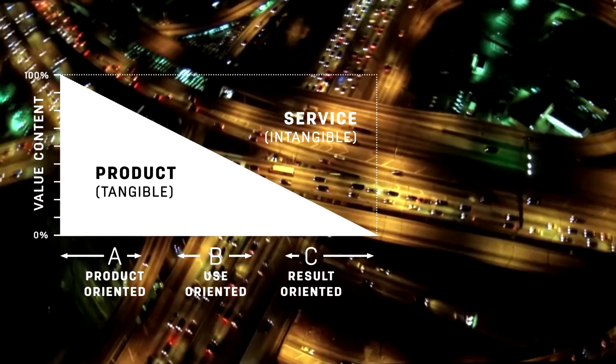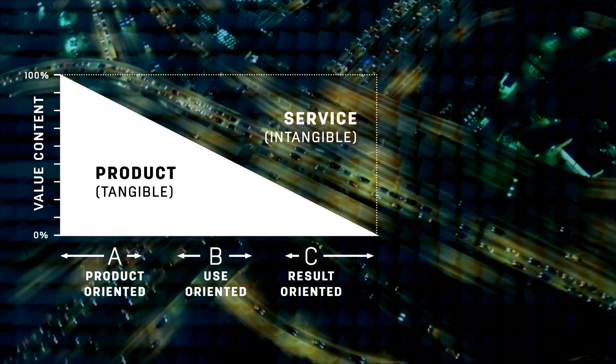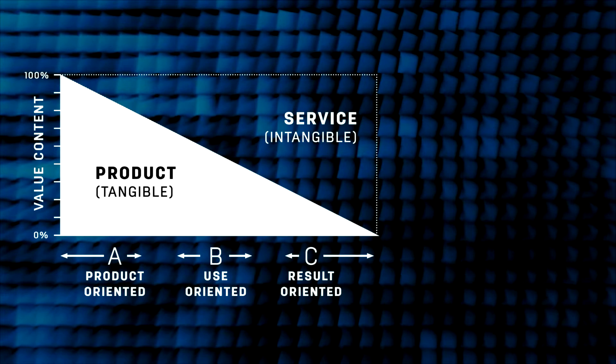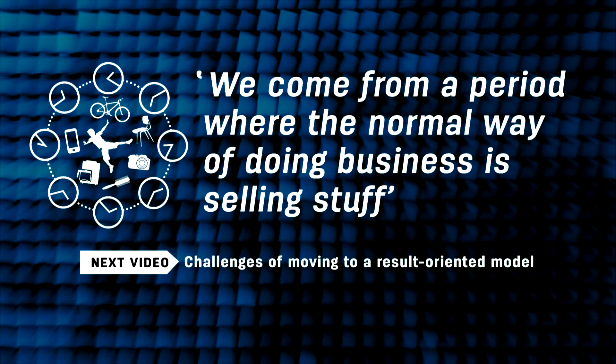It's pretty obvious that product-oriented product services are still highly dominating. Why is that? There are a few reasons. First of all, we come from a period where the normal way of doing business is making products and selling them to consumers. The most important thing is that for many companies it's really very difficult to change your business model to something totally different.